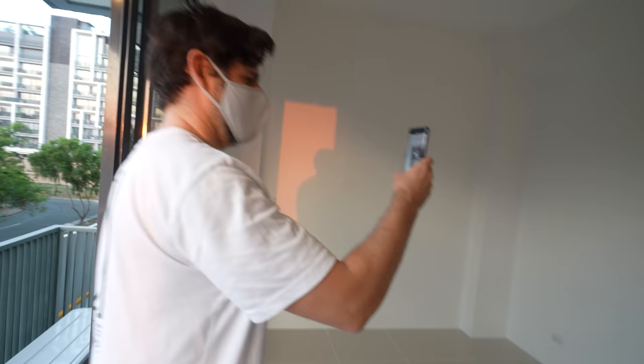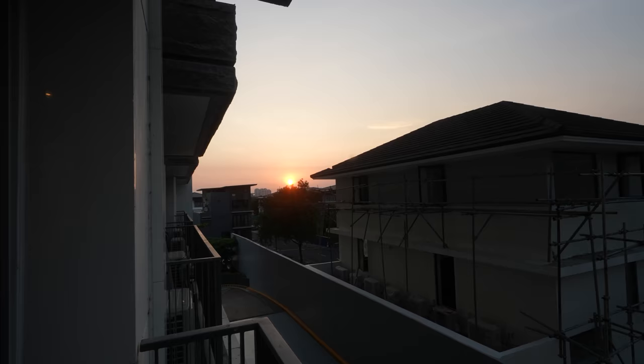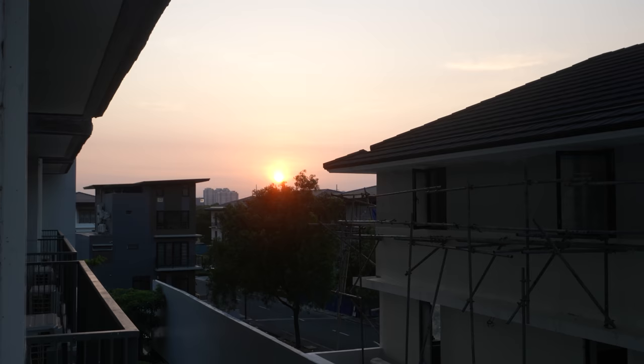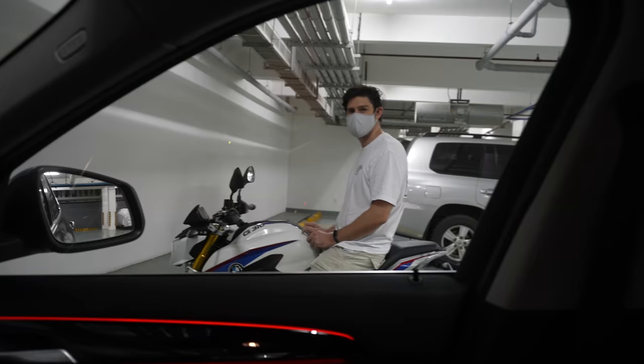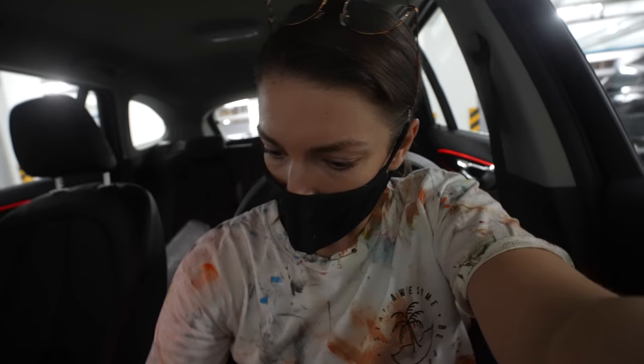Guys, look — I'm wearing my Sinulog t-shirt with paint on it! We will finish everything that we need to finish and then we're going back home — to the new condo, to the old condo — my brain is not working anymore. We have a really beautiful sunset tonight from here. You get the idea. We are done for today before curfew, which is a surprise. Now I'm heading back to Makati.